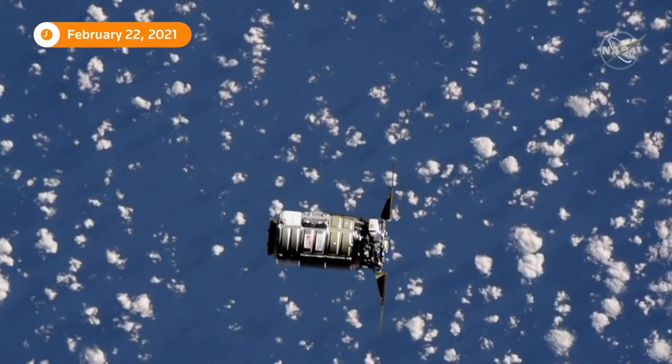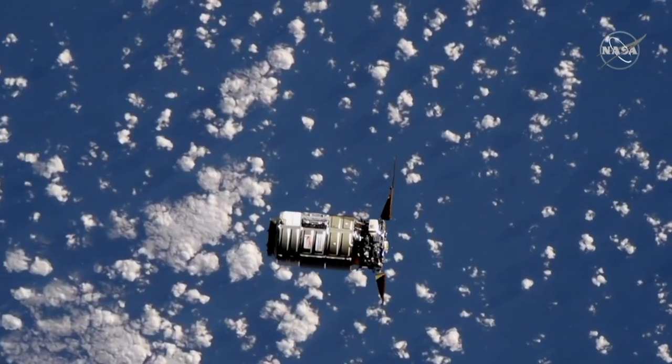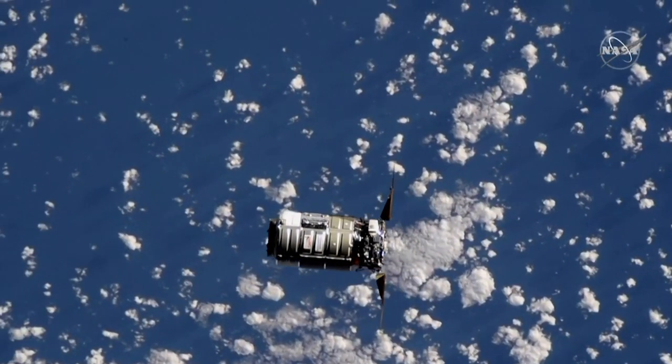Once it reaches this hold point, it will complete checks with the ground before eventually moving to the 200-meter keep-out sphere before continuing its journey to the International Space Station.